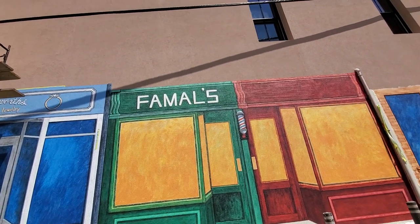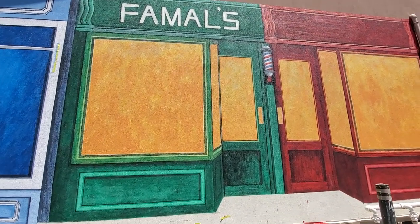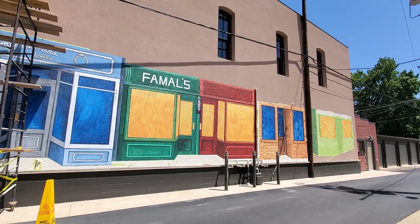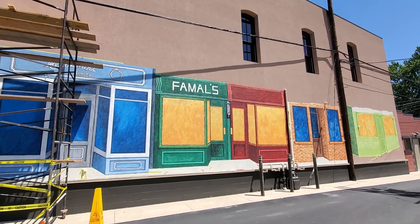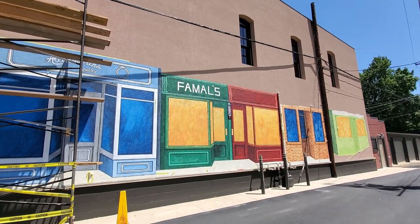Famels up there on the sign. That is Famels Shoe Store, what this store used to actually be. That's Famels Shoe Store — that's what this one actually used to be before it became several other things.